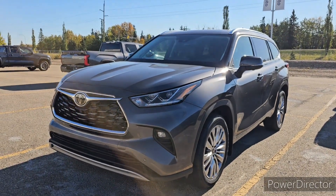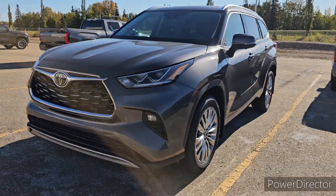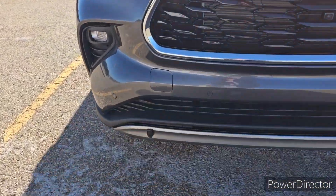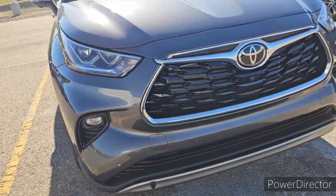Hey Kim and Chad, this is Crystal over at Draten Valley Toyota. This is the Highlander that we are talking about. It is a Platinum. The block heater is installed — just that little flap there. There's a cord inside the car for that.